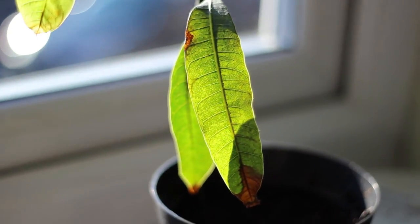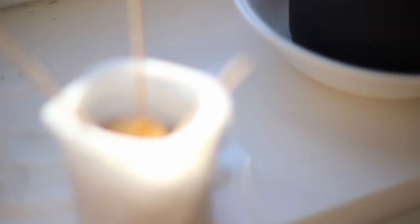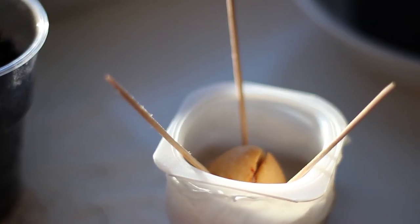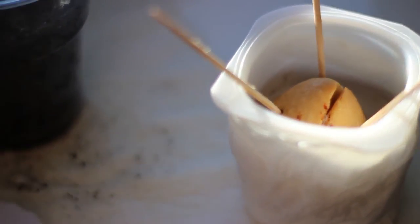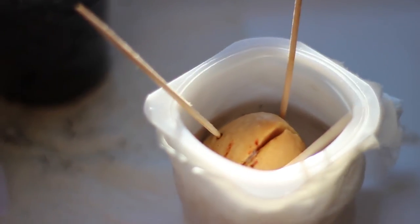I'll keep everyone updated with this and hopefully it'll spring back into life later in spring. Over here I started an avocado — like most people I used the toothpick method. It's opened up nicely; no shoot, saw roots yet, but it shouldn't be very long.